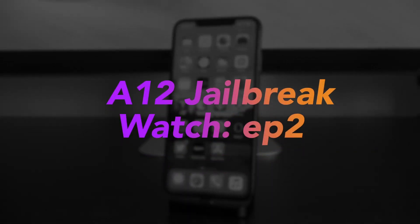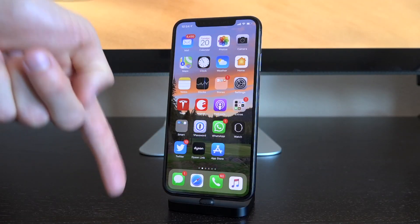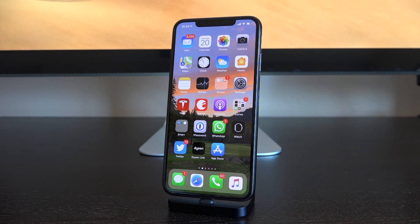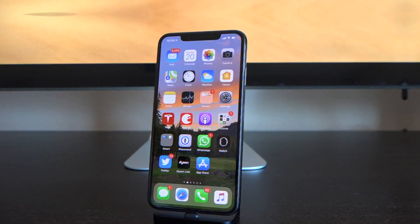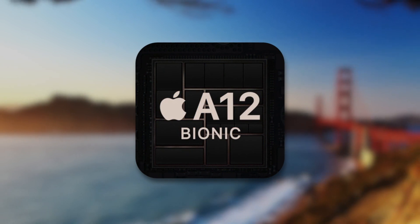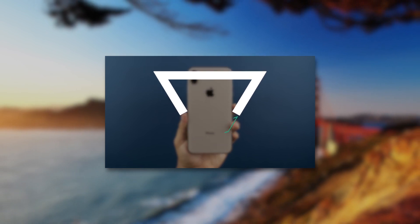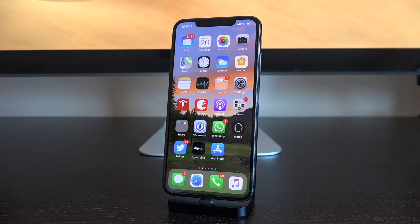Hey, what's up YouTube, it's IceU, and welcome to the second episode of what I'm titling A12 Jailbreak Watch. Definitely check the first episode out, linked down below in the description for more info. For a quick recap, there's an iOS 12.4 jailbreak — that's the latest public firmware right now — but it only supports up to A11 devices, which excludes the A12-powered iPhone XS Max, XS, XR, and 2018 iPad Pro models. Bookmark our A12 status checker page linked below for immediate updates when a jailbreak is released.